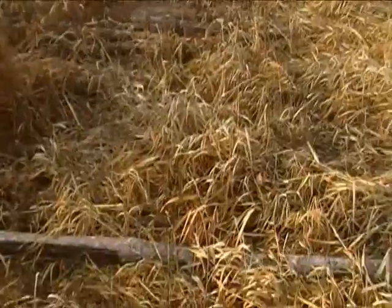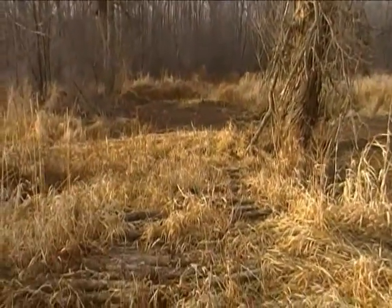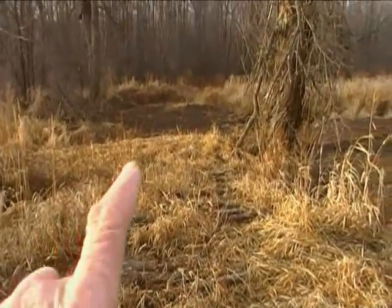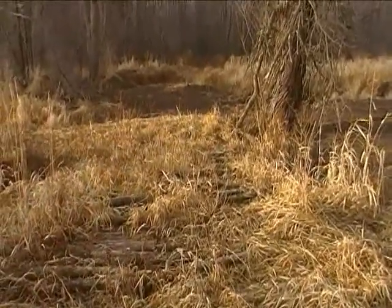Right now you're looking across my corduroy road, which I had to build and use to get to the part of the dam that's just beyond the edge of the grass there, to remove that.